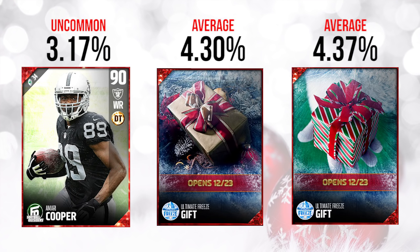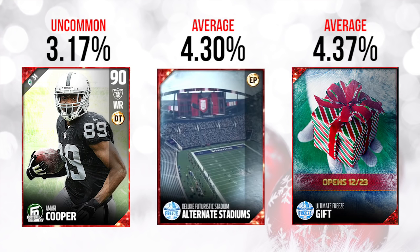The middle one ended up not being anything 49ers-related. This is what's being called a Deluxe Futuristic Stadium. It's an elite stadium and it actually has a chemistry associated with it as well — the Edge Protector Chemistry — so that does give your actual team a little bit of a boost when you're using this stadium, which is kind of interesting.